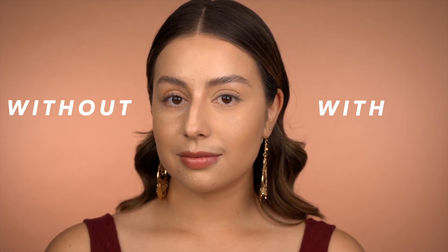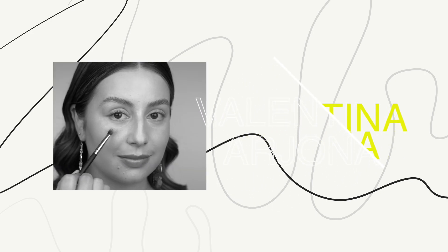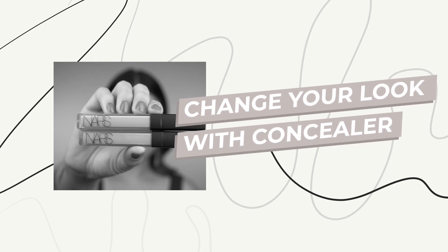Hi everyone, welcome back to my channel. Today I'm going to show you how concealer can change your look completely, how it can change your face. I'm also going to give you a few tricks for those of you that have very dark under eyes or a lot of fine lines, and tell you how you can make fine lines less obvious and make the whole process a lot easier.